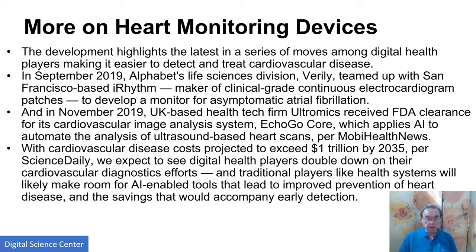Heart monitoring: Verily teamed up with Electrocardiogram to develop monitors for variations in heartbeats. They also have an image analysis system to automate analysis of ultrasound-based heart scans. The general problem of heart disease impacted by blood and other issues is a giant problem — a trillion dollars by 2035. Anything that can be done to forecast these problems is obviously a good idea.